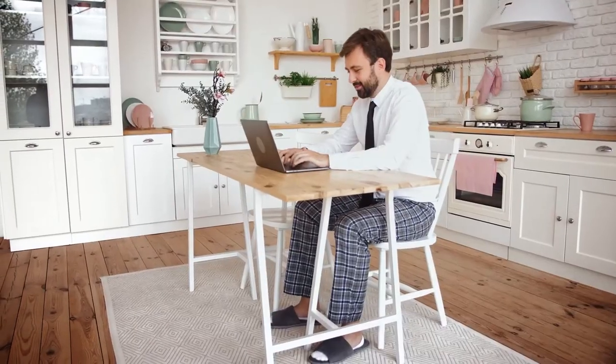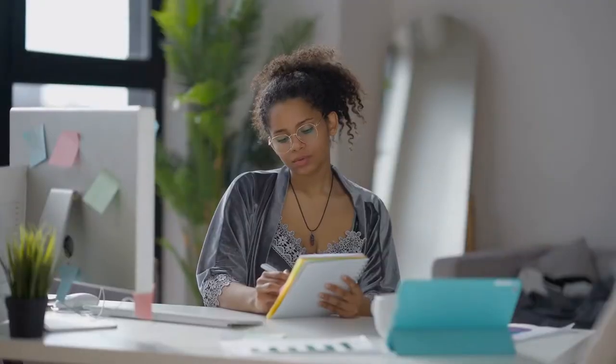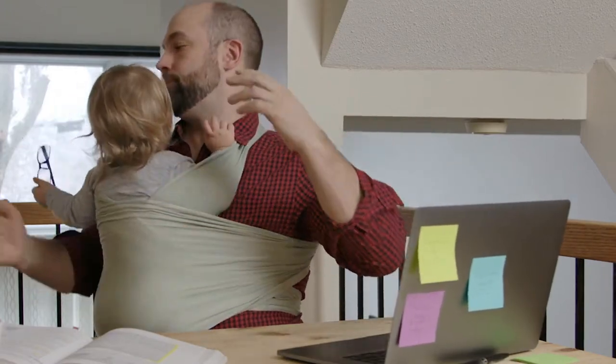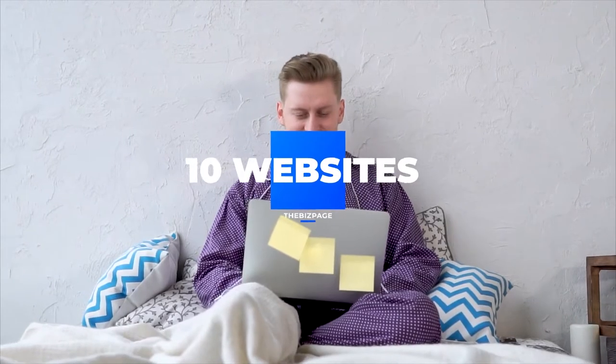Especially recently, we have been working from our homes, whether for school, college, or office. This led to using our homes as our workplace or a place of education. As a consequence, we might find that we have been quite unproductive or that we have been getting a lot of leeway because there is no one to monitor us. In order to help you process your day better and make you productive, we bring you 10 websites or applications that shall help you in every way possible.